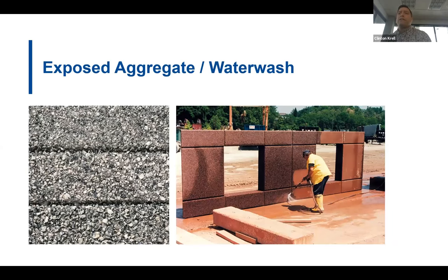An exposed aggregate finish is started earlier in the production process, where a retarder that delays the set of the cement is painted on a form and the concrete is cast over the top of it. When it gets to the finishing station in the yard, the surface of the panel is simply washed off, removing the unset cement paste and revealing the sand and coarse aggregate. Varying depths of exposed aggregate are achieved by using different types of retarders, and this is the most uniform finish for color and texture of the three we've discussed.